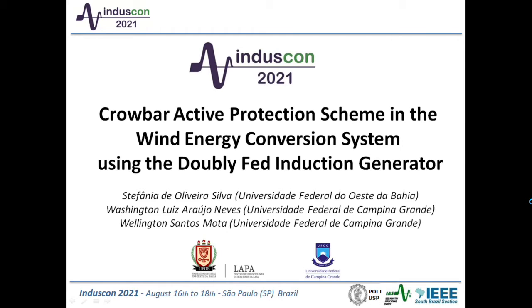Good morning everybody. I will present the Work and Tire Proactive Protection Scheme for the Wind Energy Conversion System using the DFIG Induction Generator, whose authors are Stefano de Oliveira, Washington Araújo, and Zuelo Tomota.